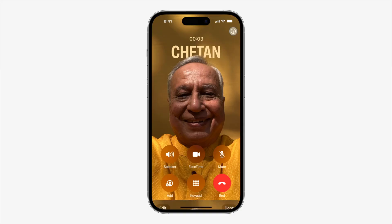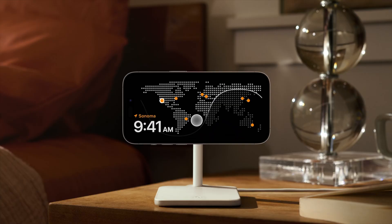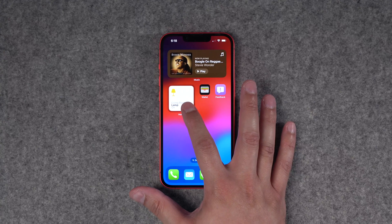Apple just announced all the new features coming to iOS 17 this fall, which includes a new contact poster, standby mode for iPhone, interactive widgets, lots of updates to messages and more. I'm running the iOS 17 beta on this iPhone and I want to show you my top five features.